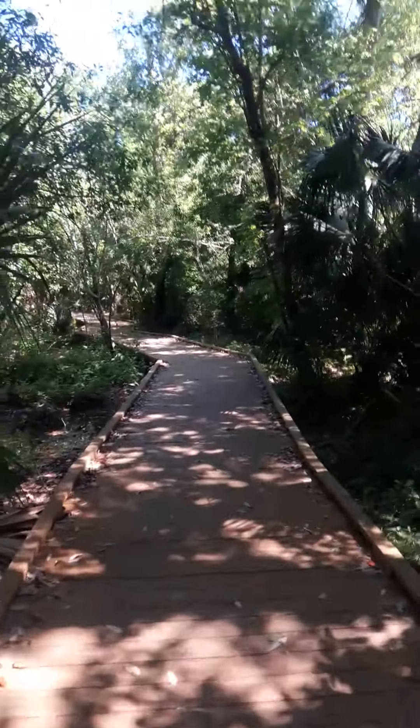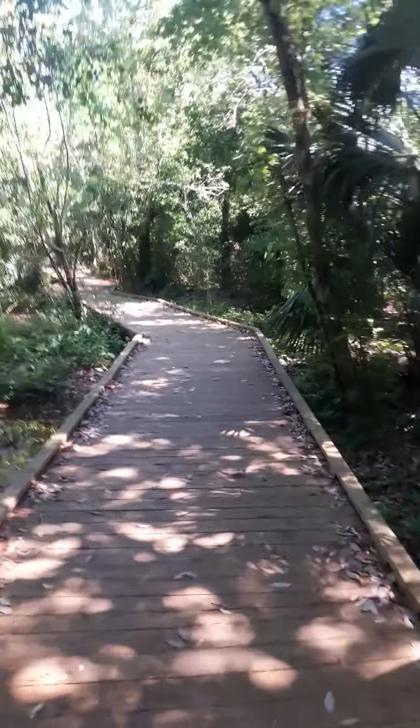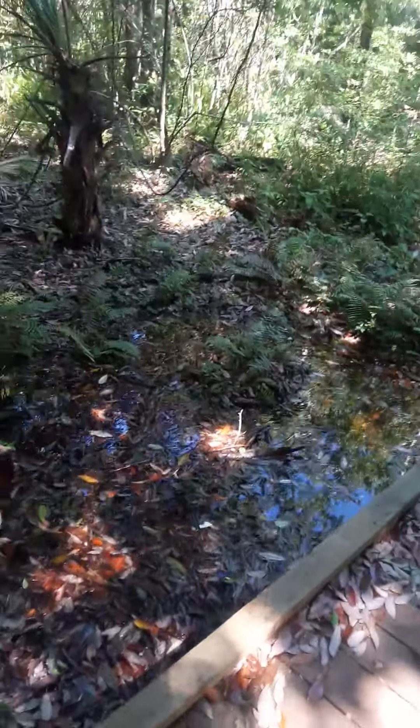It's about a quarter of a mile long. We've had a couple, maybe three inches of rain, so we got a little bit of water laying right there.